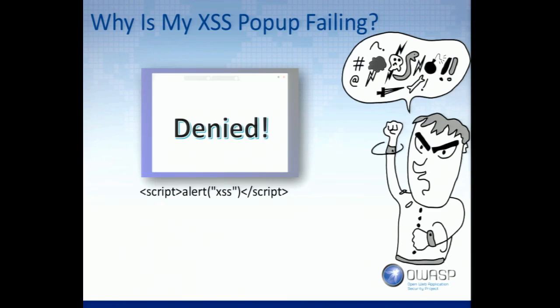Content security policy. So, working on a pen test, you find what definitely looks like a possible cross-site scripting vector. You go to do your alert pop-up box and for some reason it's not working. You go checking around in your browser log and you might find that you've been denied because of the content security policy.